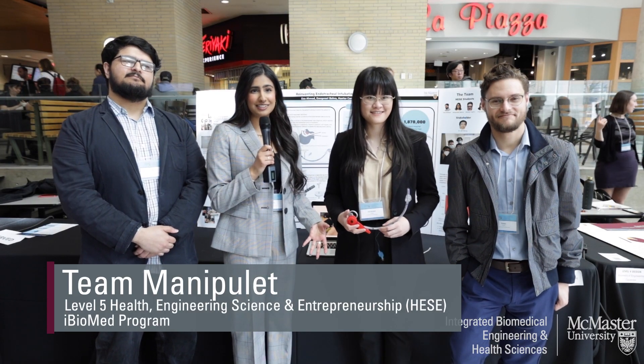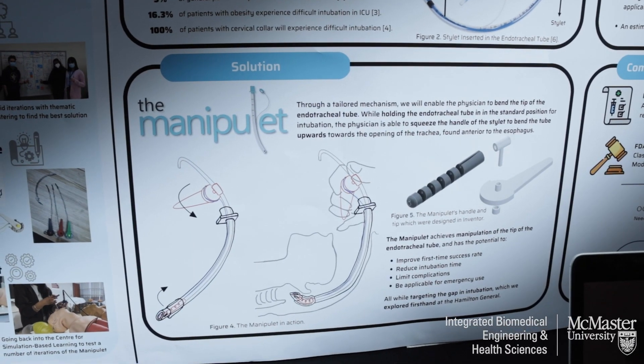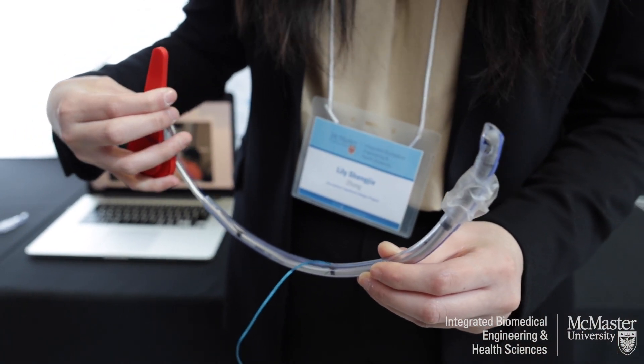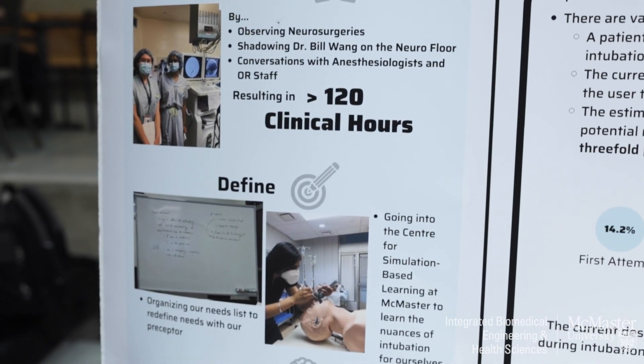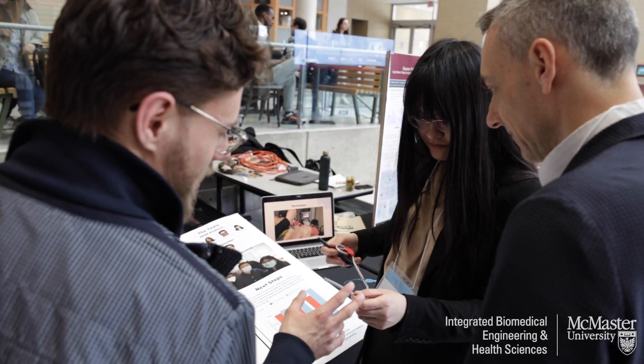We are all fifth-year HESI students. We've been working on this project for about two years now, and it's called the Manipulet. A lot of times when patients are undergoing a surgical procedure or otherwise unable to breathe for themselves, they undergo endotracheal intubation, which is essentially the insertion of a tube into the patient's airway. The physicians cannot always get this bend accurately on the first try.